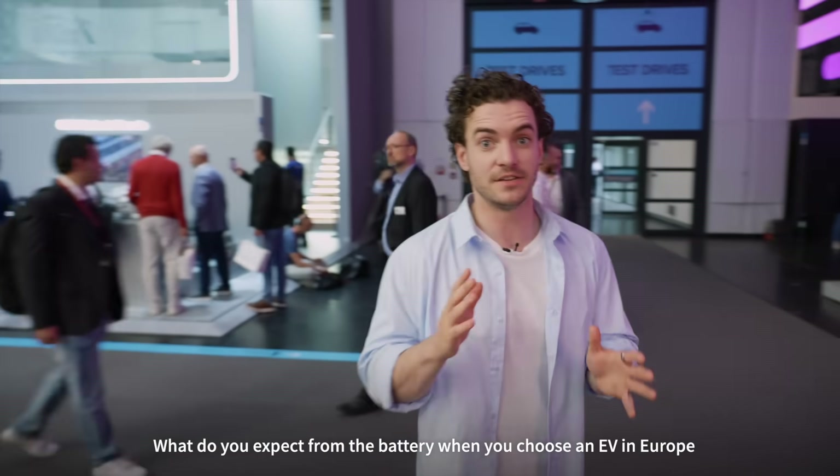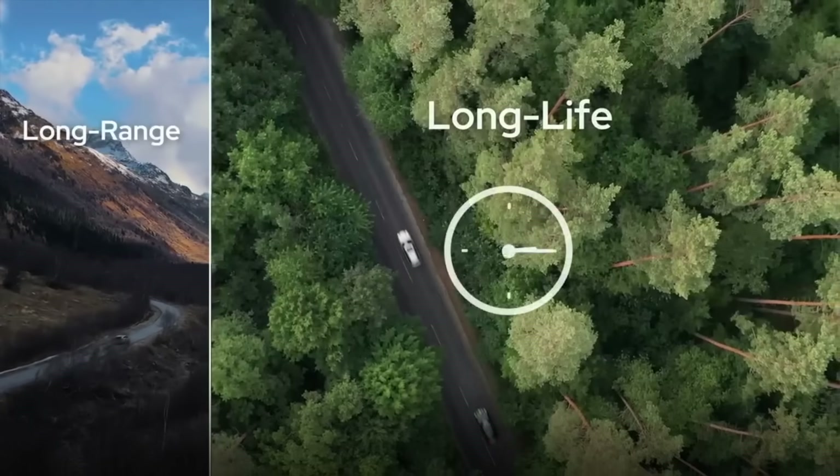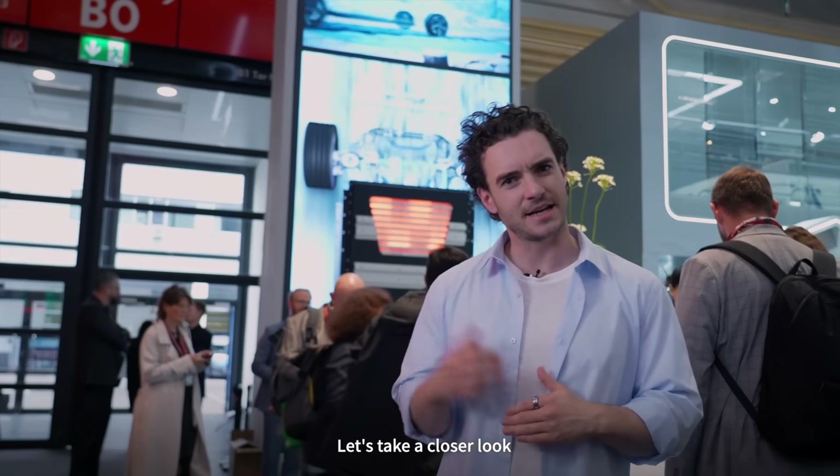What do you expect from the battery when you choose an EV in Europe? Let me guess: long range, lasting performance, quick charge, and in some cases the ability to handle the cold. That's exactly what we've brought to IAA this year. Let's take a closer look.